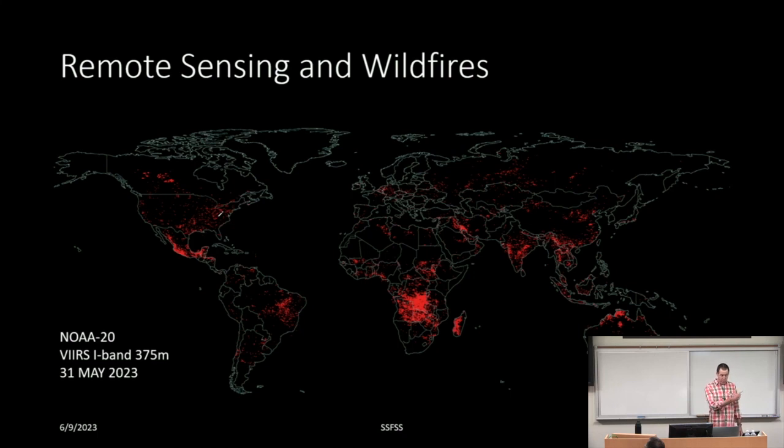I'm showing you here a particular polar orbiting satellite with a sensor called VIRS. I'll get more into that later. This is from the end of May — you can see global fire detections.